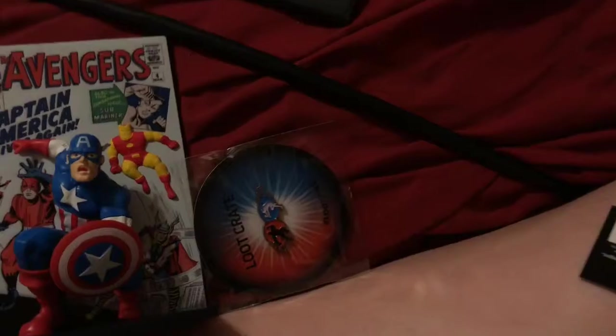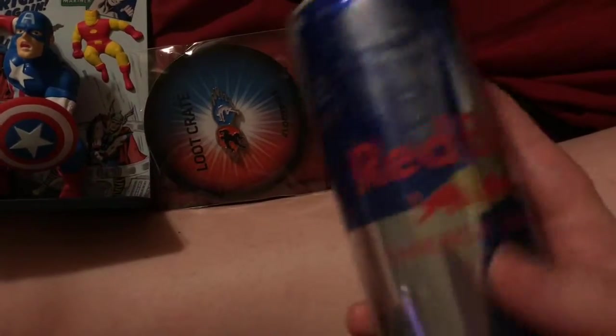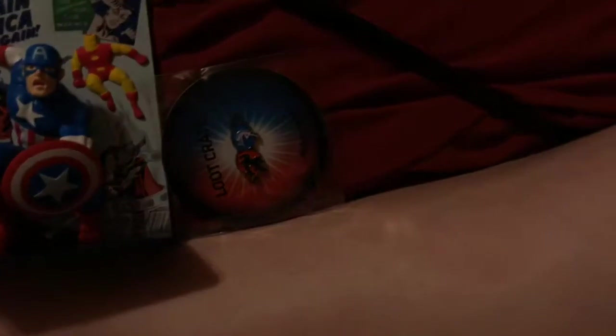One other weird thing that was actually in the box was this — it's a Red Bull, and it has some guy from American Ninja Warrior or whatever it's called now.